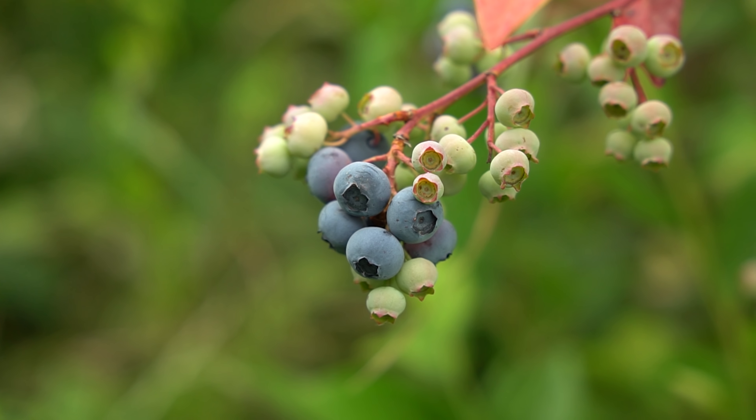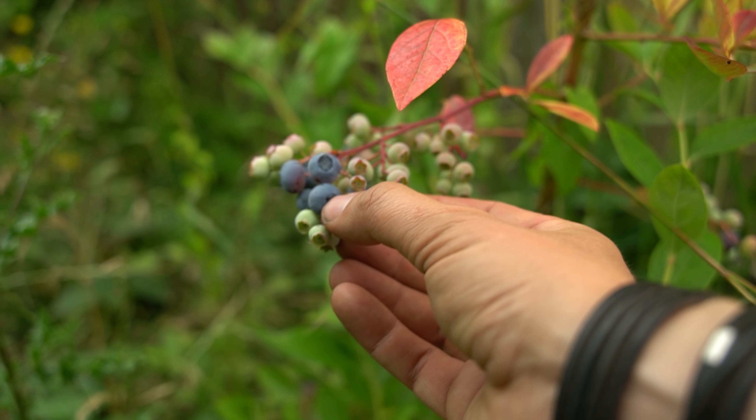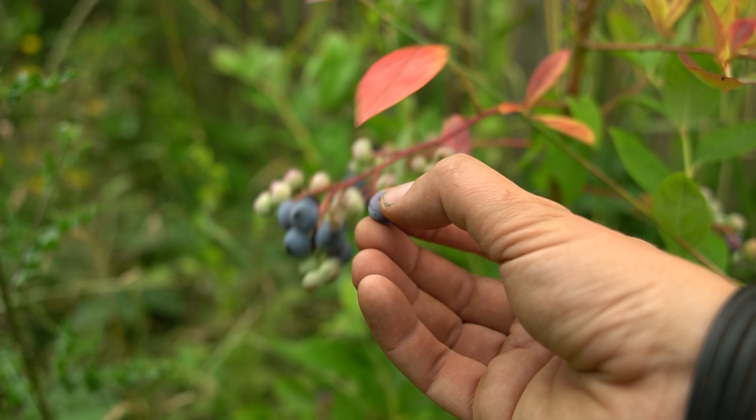We also regularly enjoy the Heidelbeere, which we also have. We have different varieties there, all together of course, and they just let us watch them grow more each year.